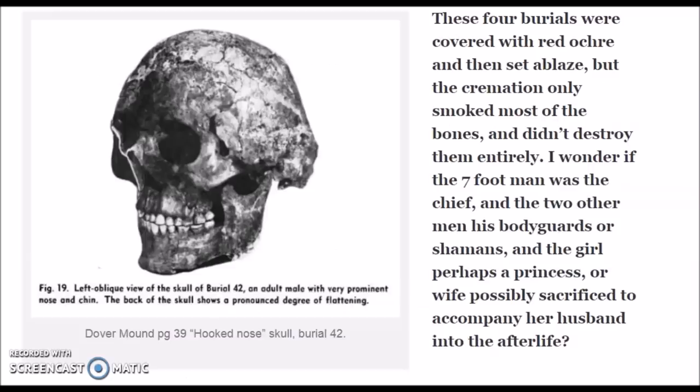So a skeleton over seven feet two inches tall during life — probably just a little bit taller. Found with the large skeleton, one of the strangest skulls I've ever seen. These four burials were covered with red ochre and then set ablaze, but the cremation only smoked most of the bones and didn't destroy them entirely. I wonder if the seven-foot man was the chief and the other two men were his bodyguards or shamans, and the girl perhaps a princess or wife possibly sacrificed to accompany her husband into the afterlife. Those are all assumptions.